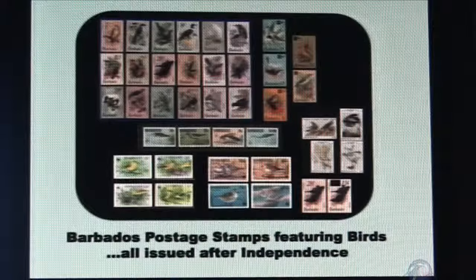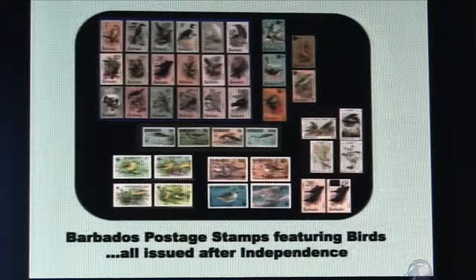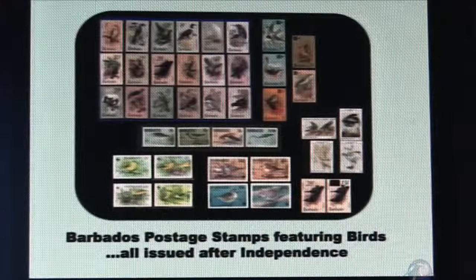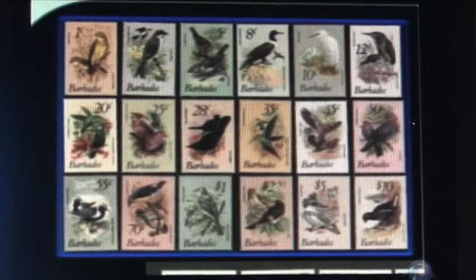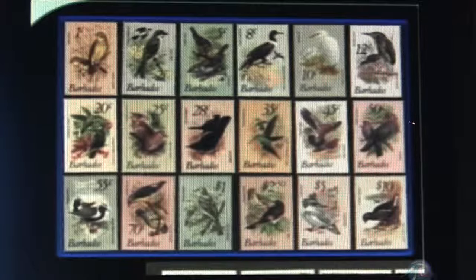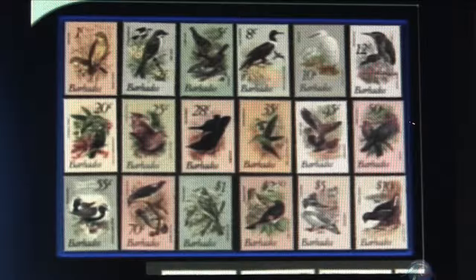Then we have the commemorative series. The post office here chooses to issue stamps with quality rather than quantity, limiting that to four to six issues per year. Those will celebrate an event or something worth commemorating or bringing to the attention of the public and visitors. Other countries issue so many that they flood the stamp collectors. The commemorative series are very important to stamp collectors who often focus on themes — and our theme is going to be birds.